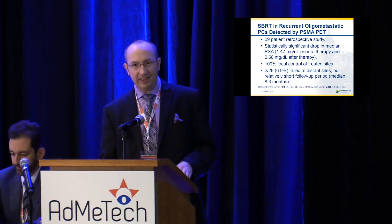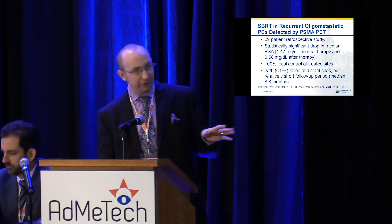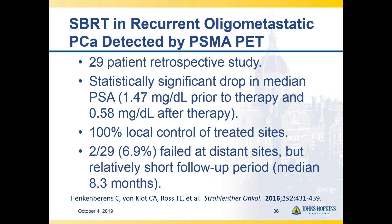That's generally been the case in what's reported in the literature — this is some retrospective data. You pretty much always get local control of the disease, but some patients are harboring disease that you can't see on the initial scan. We do have a prospective study led by Dr. Fu Tran at our institution that should be published in the near future and found very similar things.